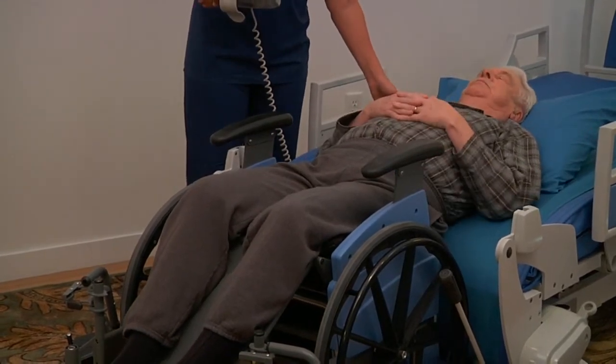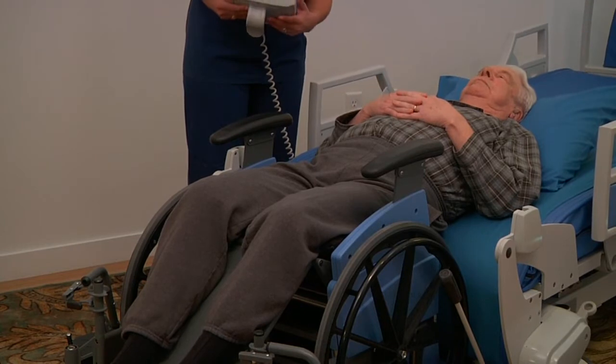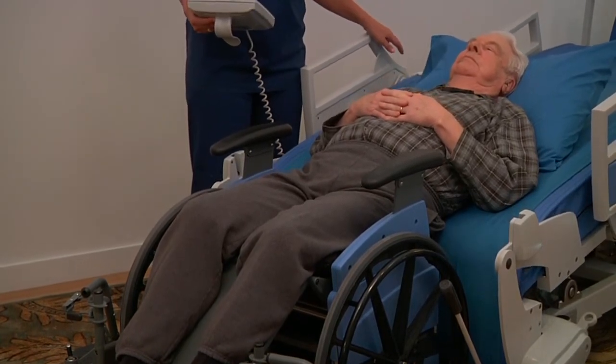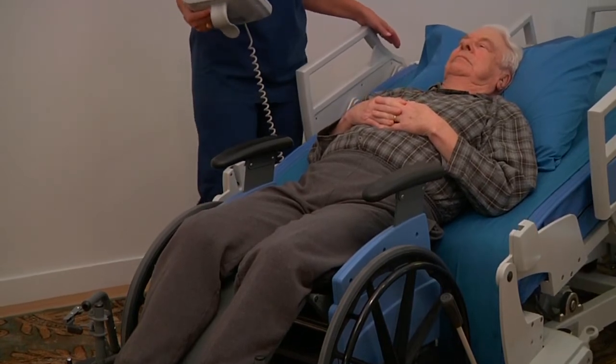The bed lifts the patient, and the chair rotates to accept the patient in a coordinated movement. The patient is gently placed in the chair.